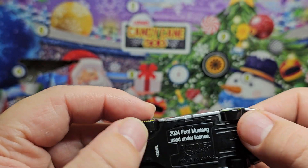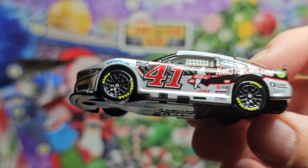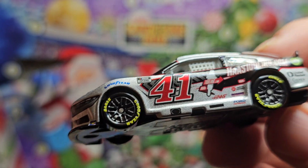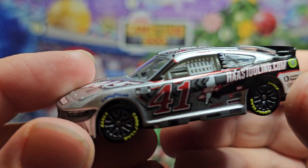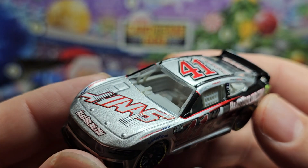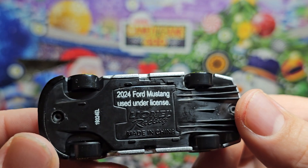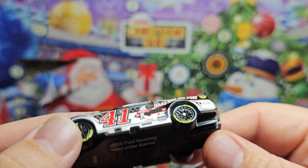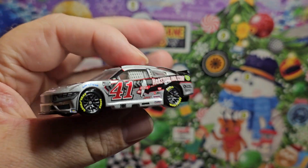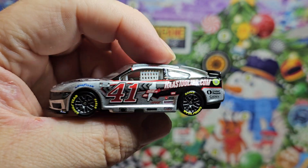Overall, plastic but this car does roll and does look good. I'm going to have to put this as my favorite one just because of that color — look how shimmery it is, you got the little flakes in the paint, the 41 on the side shines. On the bottom you got '2024 Ford Mustang, used under license, Ronald Racing, made in China.' So that's actually going to be day four.